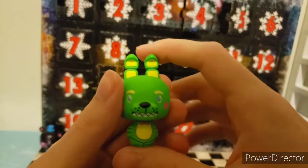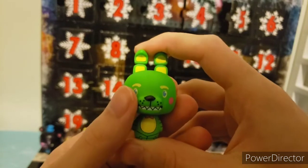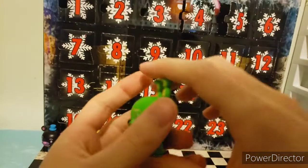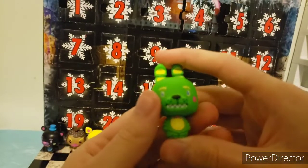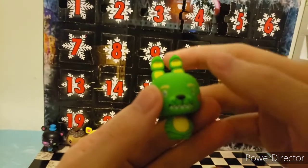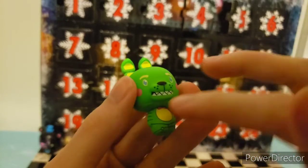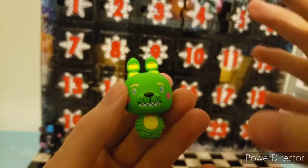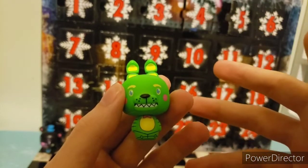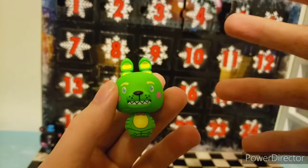Day five is this green Toy Bonnie. He is completely lime green. This is based off the Mystery Mini. His eyes are weirdly proportioned on mine. He has yellow eyebrows, yellow accents, pink blush, sharp teeth, and a few black accents. Let's move on to day six.